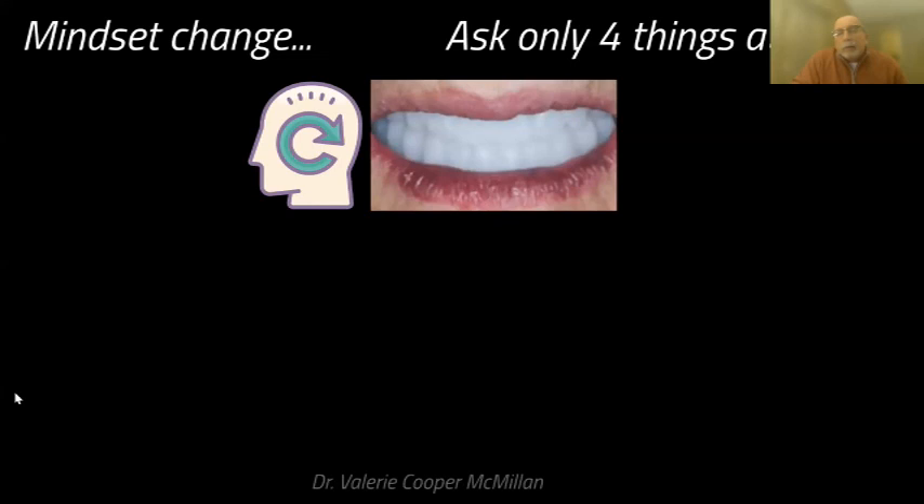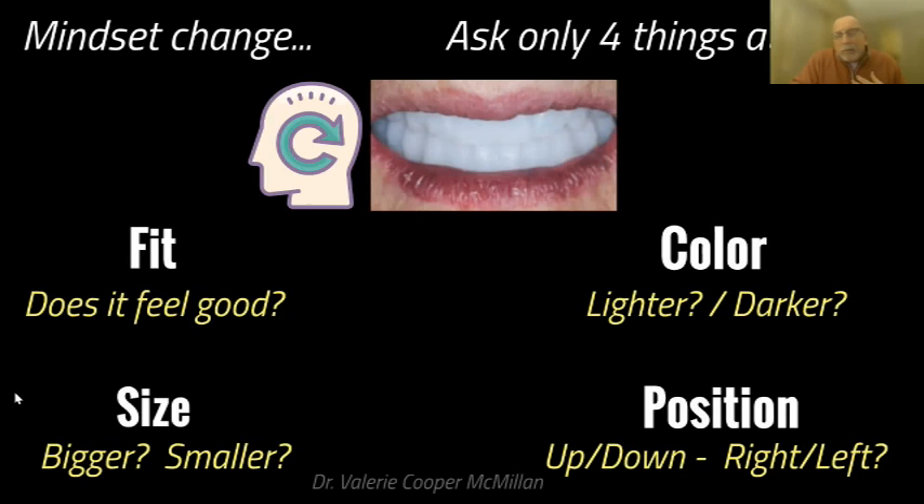This is time for a change in try-in appointments. Dr. Valerie McMillon-Cooper, a board-certified prosthodontist who was known as the 'Denture Queen' in school, came up with a genius approach: instead of open-ended questions, ask two-pointed binary questions. Are the teeth too light or too dark? Do they need to move left or right? Up or down? Too big or too small? When you ask two-pointed questions, patients only have two choices and they can answer that — giving you much better data at your try-in appointment. The one thing you can't ask with a wax try-in: 'Does it feel good?' Because it definitely doesn't.